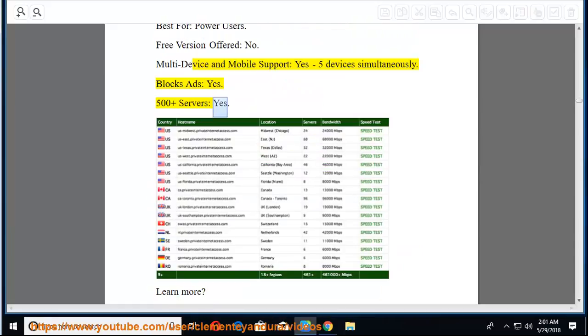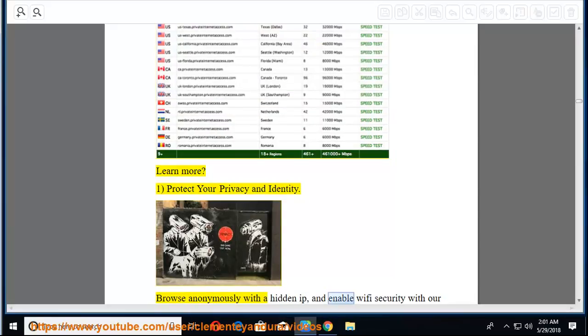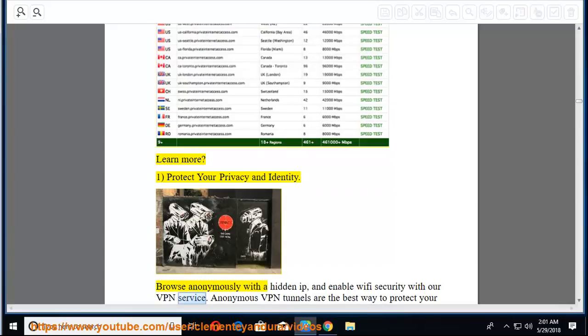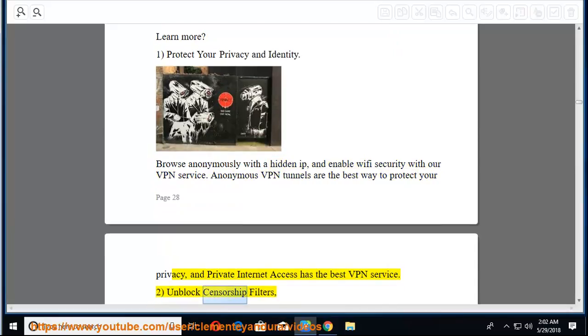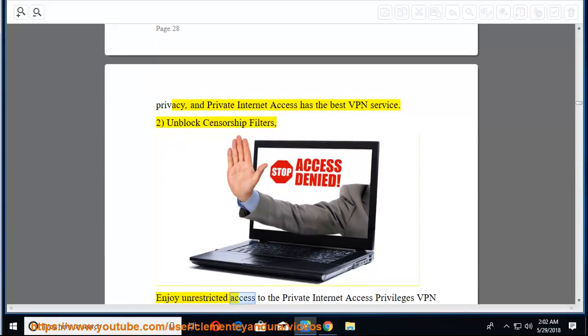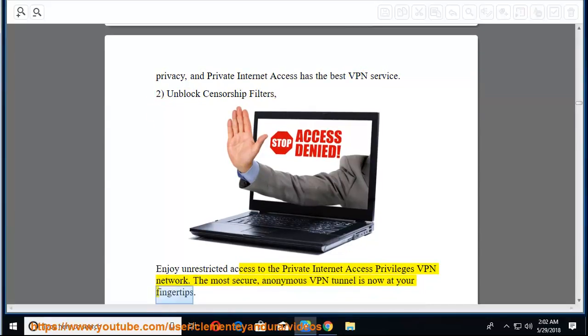Features: First, protect your privacy and identity — browse anonymously with a hidden IP and enable Wi-Fi security. Anonymous VPN tunnels are the best way to protect your privacy, and PIA has the best VPN service. Second, unblock censorship filters — enjoy unrestricted access to the PIA privileges VPN network; the most secure, anonymous VPN tunnel is now at your fingertips. Third, connect through their VPN tunnel in seconds with instant VPN setup and one-click installers.